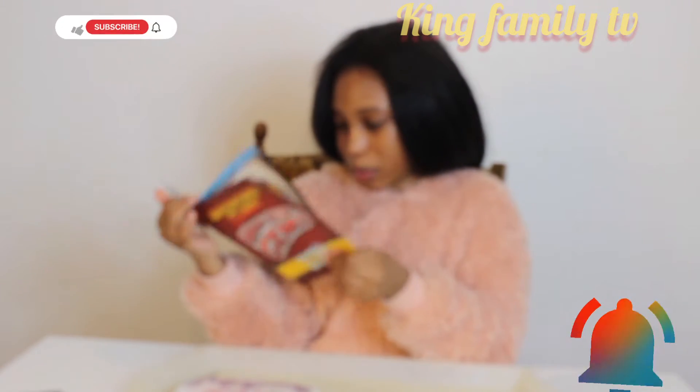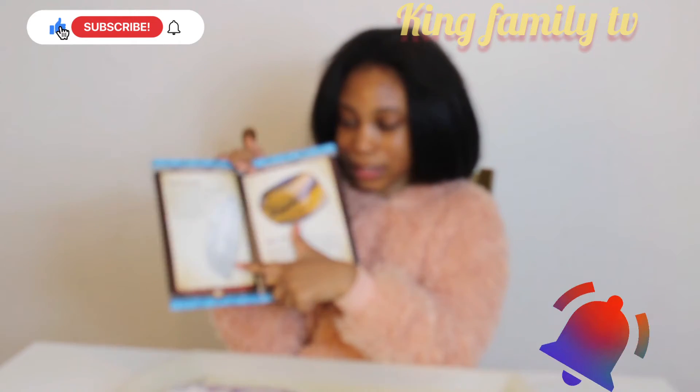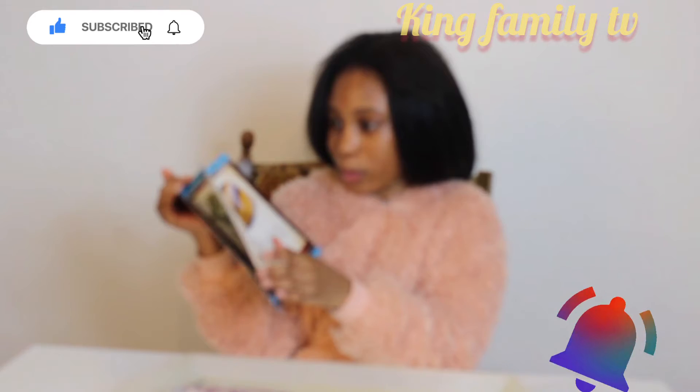These are actually very, very pretty. I kind of want to get this crystal — it's called Quartz Crystal. I want to get that one.